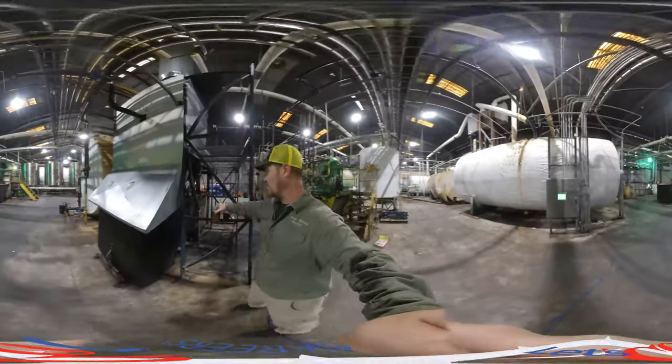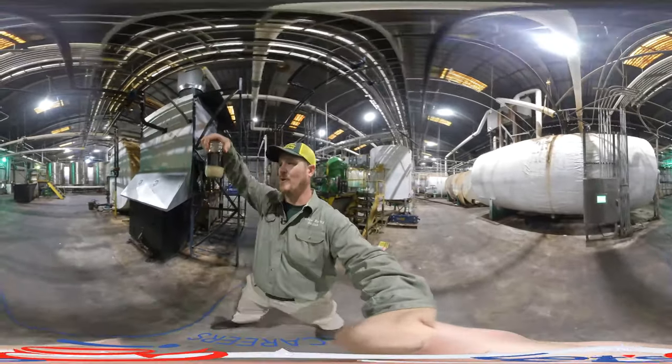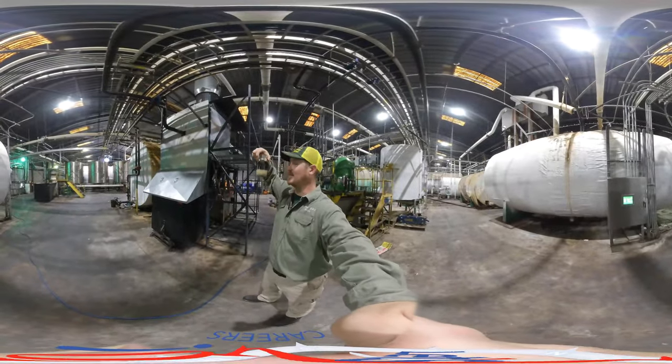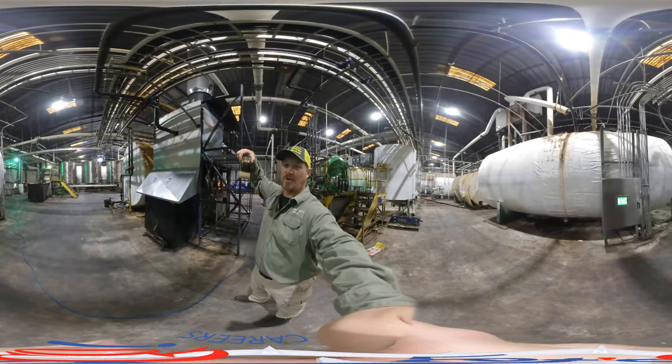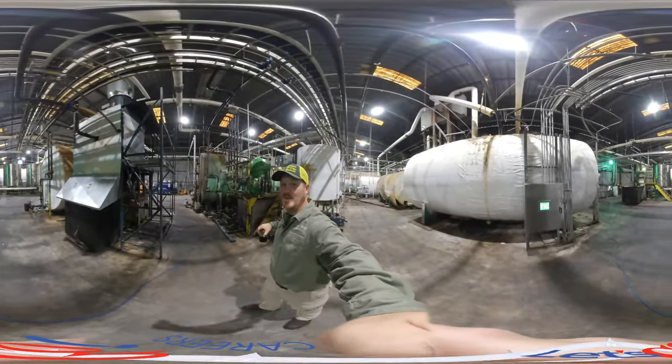The next step of the process after we remove the solids is we remove water from the oil. In this sample you can see that there's a big layer of water and waste in the bottom, and that's what this Distac centrifuge behind me here removes.